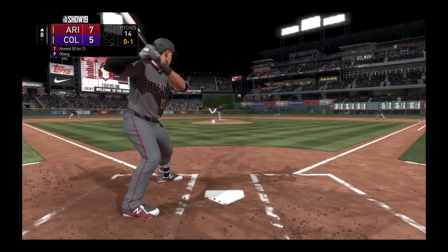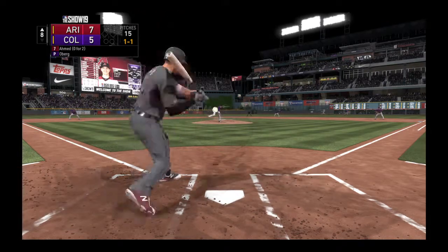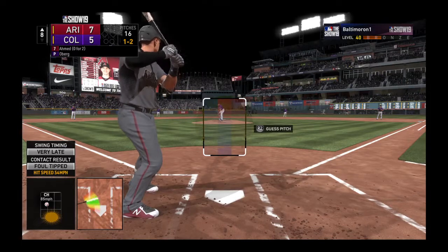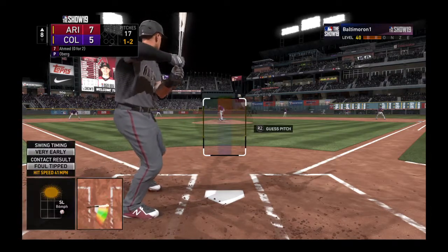The 0-1 pitch, and that misses — one and one. As we near the end of this one, it's clear the long ball has played a big role in today's outcome. Dan, Dero, what are your final thoughts on what we've seen? Just non-competitive pitches in some big situations, and the offense took full advantage of it.